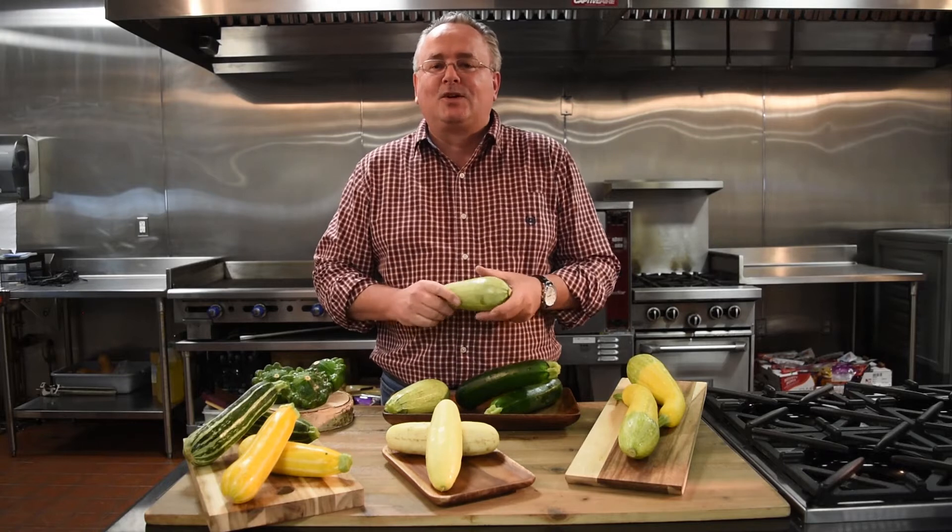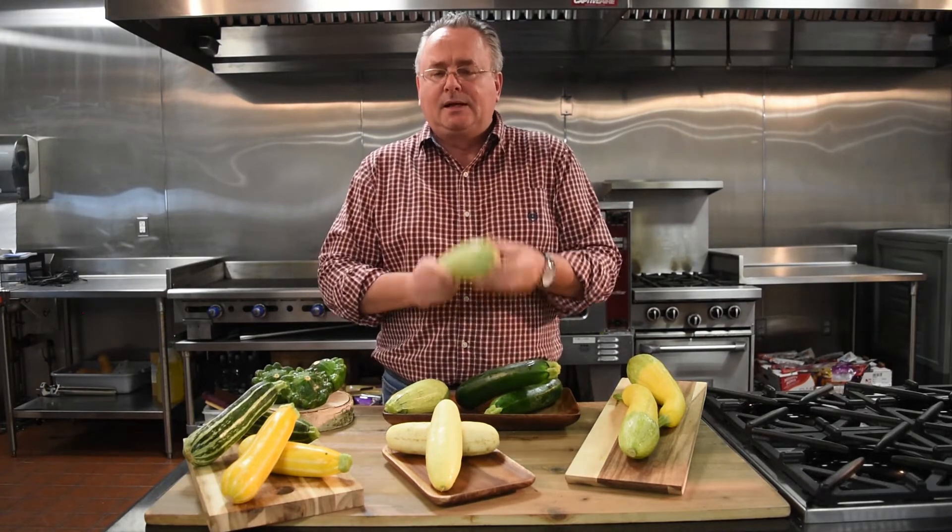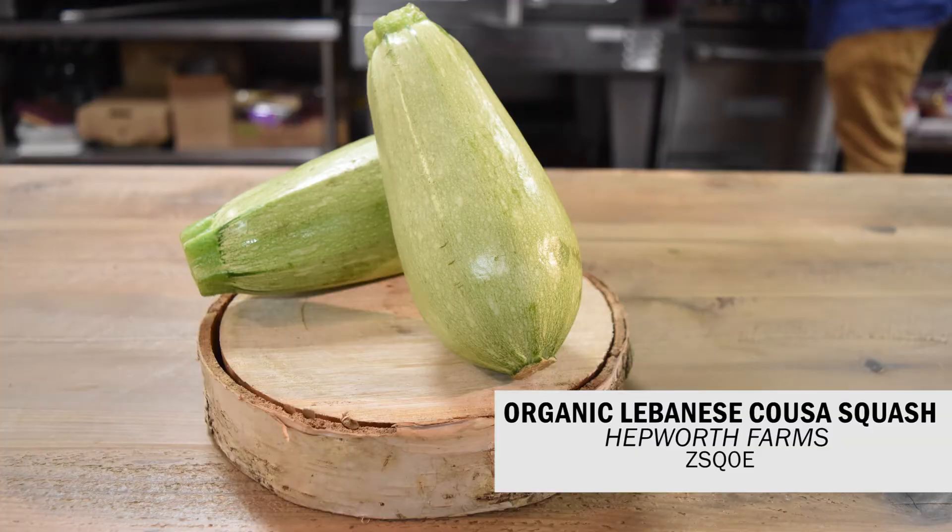This, of course, everyone knows what this is called — it's the Lebanese Kousa squash. Again, very similar tasting, different shape, different color, just adds a little extra special something to the plate.